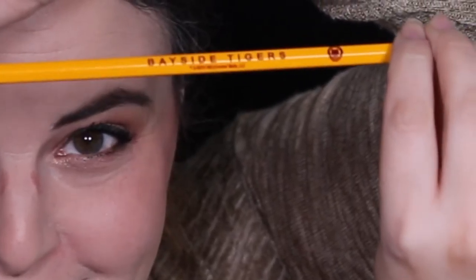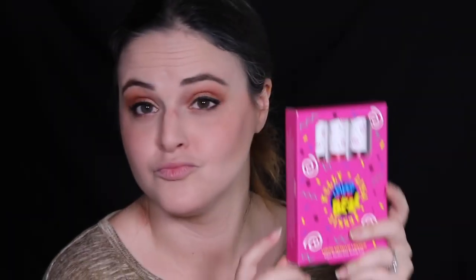It comes with a little sticker and a pencil that says Bayside Tigers on it. I mean, just a necessary yes — adorable, also yes.